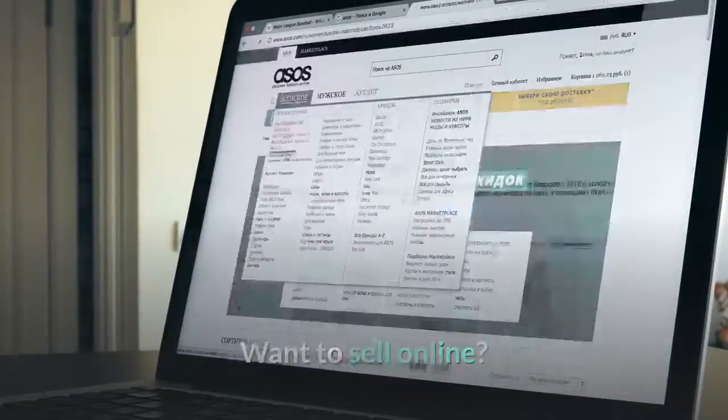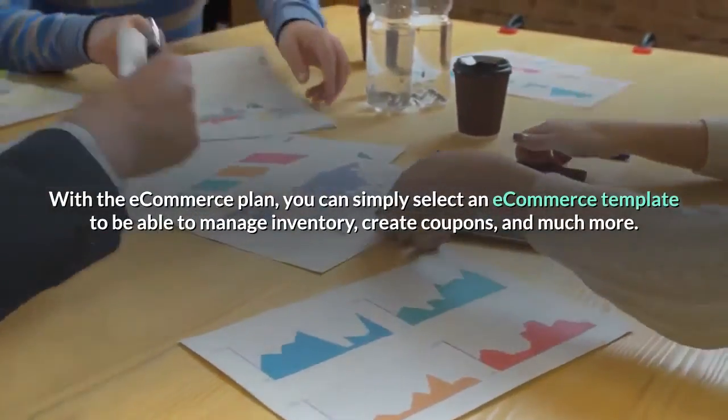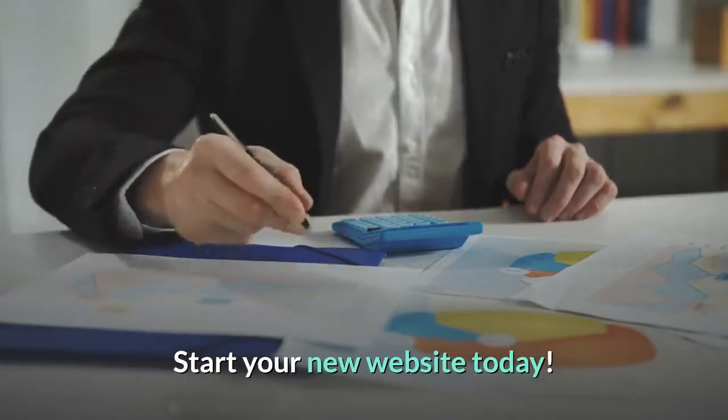Want to sell online? Setting up shop is easy. With the eCommerce plan, you can simply select an eCommerce template to be able to manage inventory, create coupons, and much more. Start your new website today.